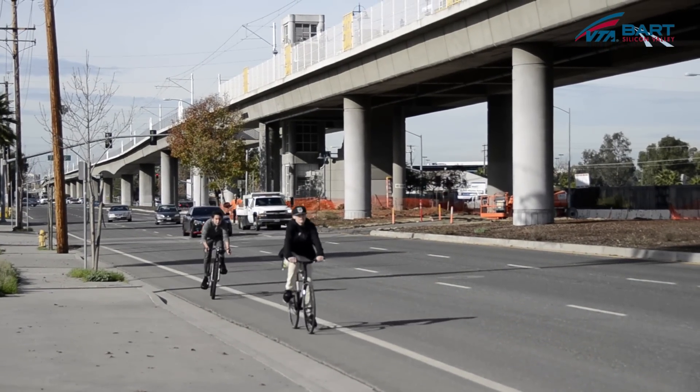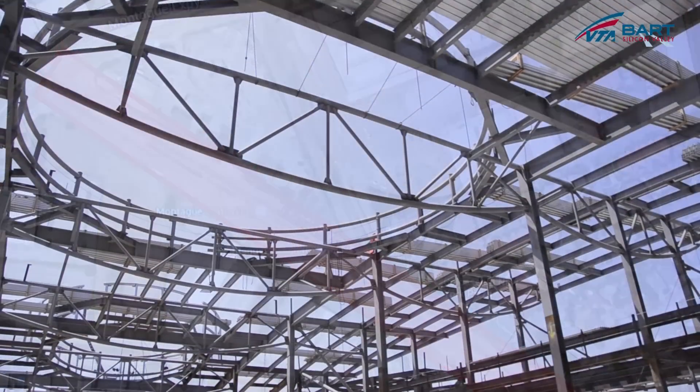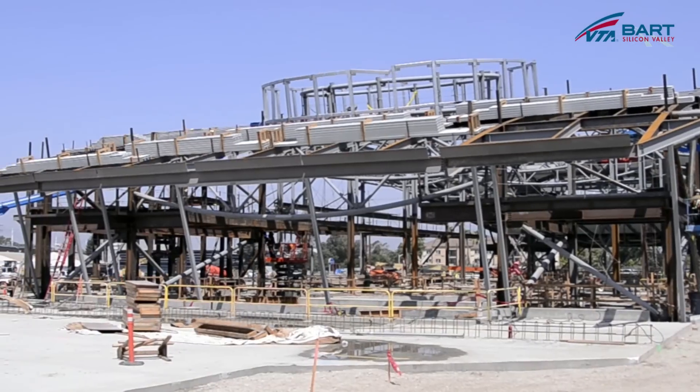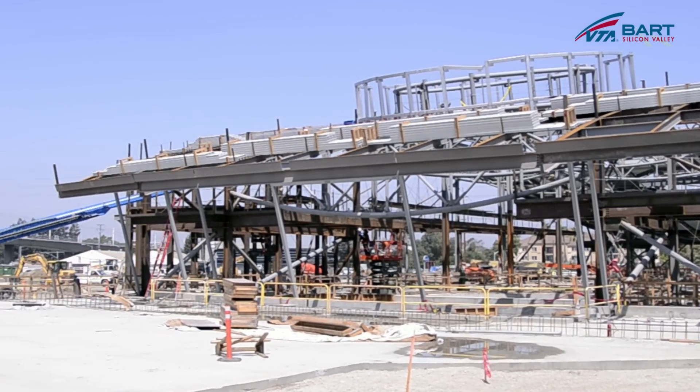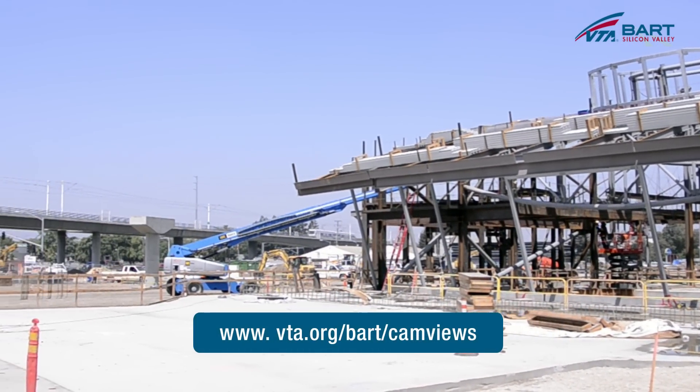Along both Capitol and Montague, we will have lane closures and lane shifts. We're very appreciative of the patience that the community and the public has had. You can get a good look at what's going on at the station campus at vta.org/bart/camviews.